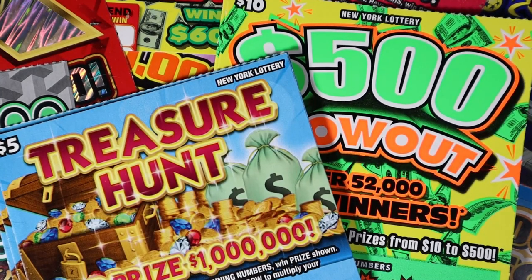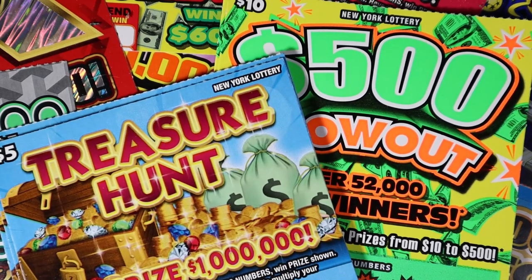Hello, welcome back to the channel. If you're new here, my name is Lily and I scratch lottery tickets, these guys right here.